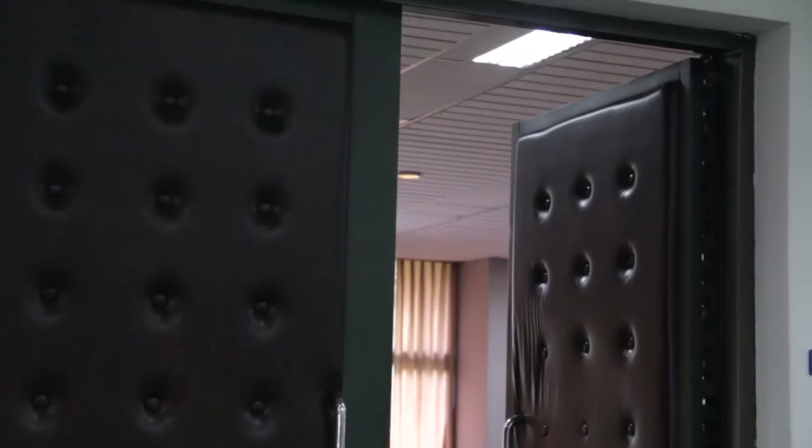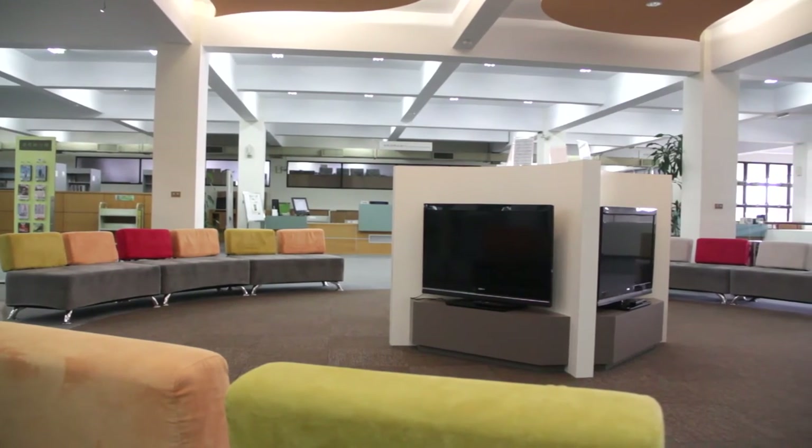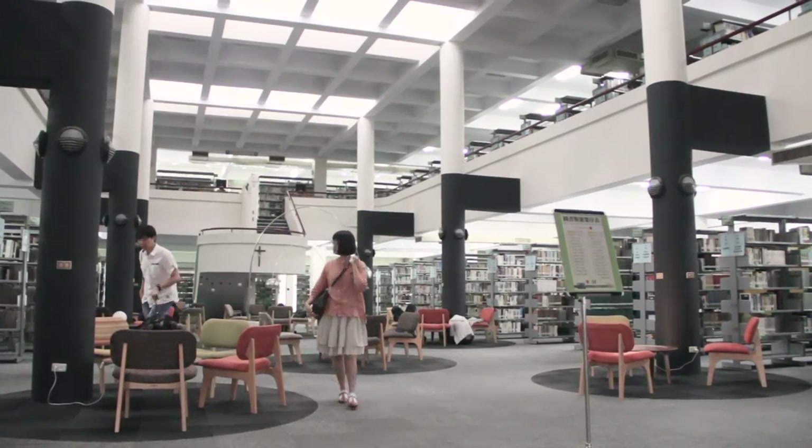On the second floor is the music appreciation room, where visitors can listen to classical music. There is also an e-learning center for watching movies or DVDs, and the learning area, where students can hold discussions or study in private.